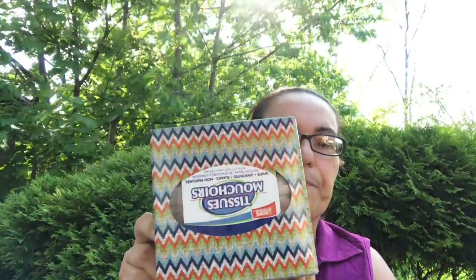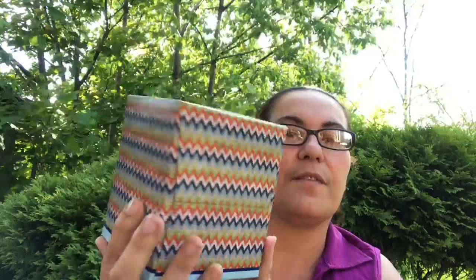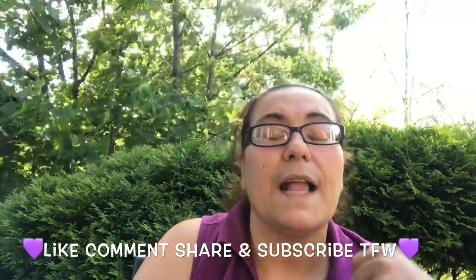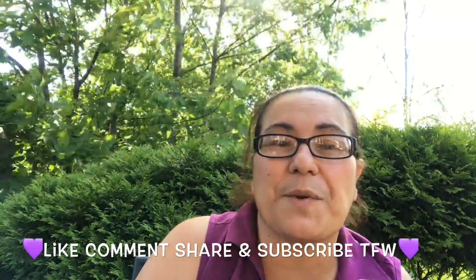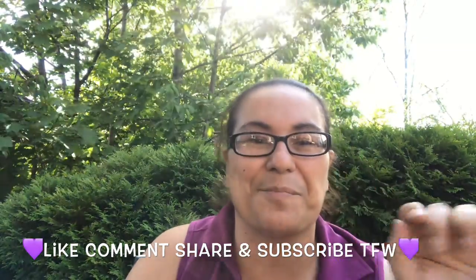My last item is this by The Home Store — tissues in white, 85-count two-ply. Look at the design on the box! And that was it, guys. I hope you enjoyed it — happy Sunday! Hope you're all having a fantastic one. Please like, comment, share, and subscribe, and I'll see you in my next video. Take care, bye!